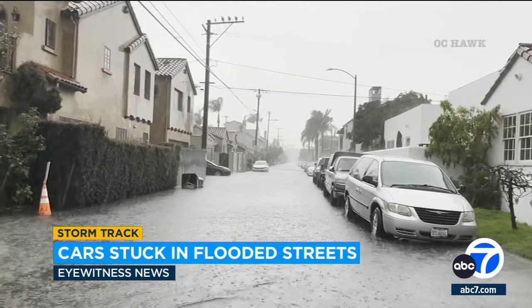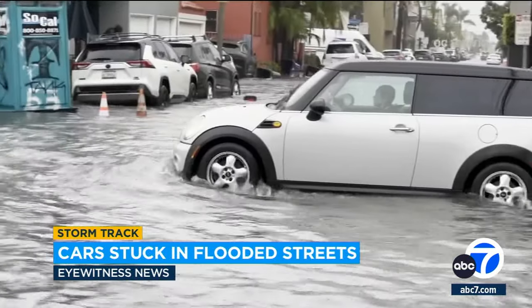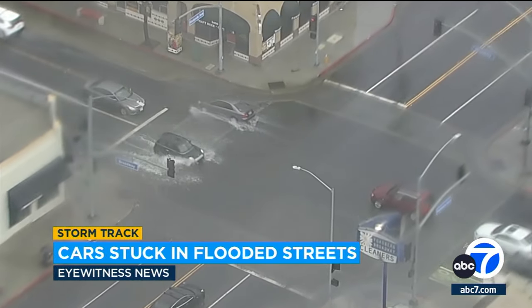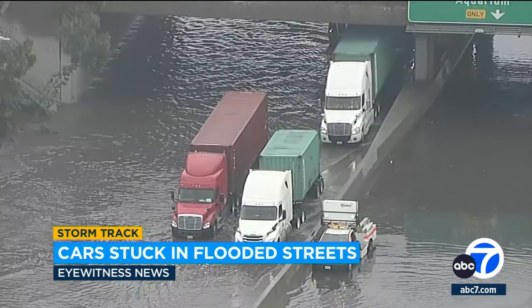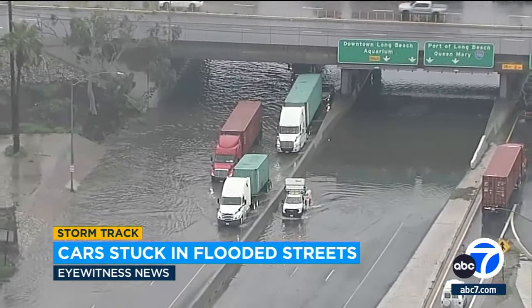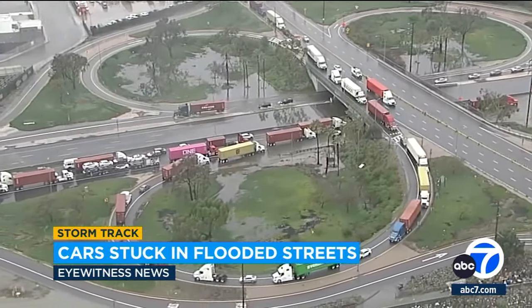A morning full of rain has led to an afternoon of cleanup in Long Beach. Mere inches of water made the difference between cars damaged or spared while parked along streets in Belmont Shores, or driving through the nearby Redondo and Broadway intersection. Only semi-trucks could confidently move along the 710 Freeway, where floodwater covered the pavement in both directions near Pacific Coast Highway. Air 7 HD shows the traffic delays it caused for drivers.